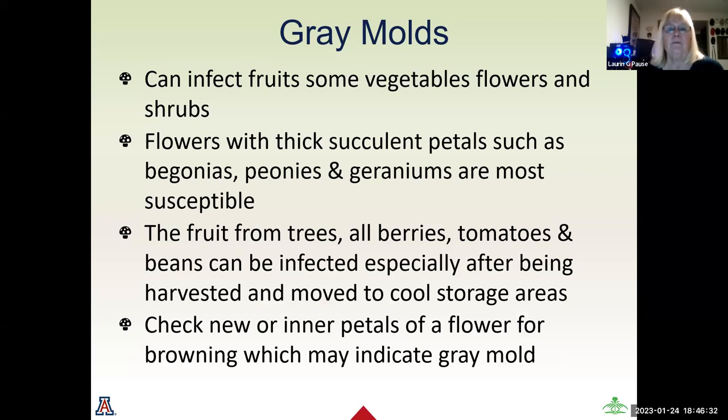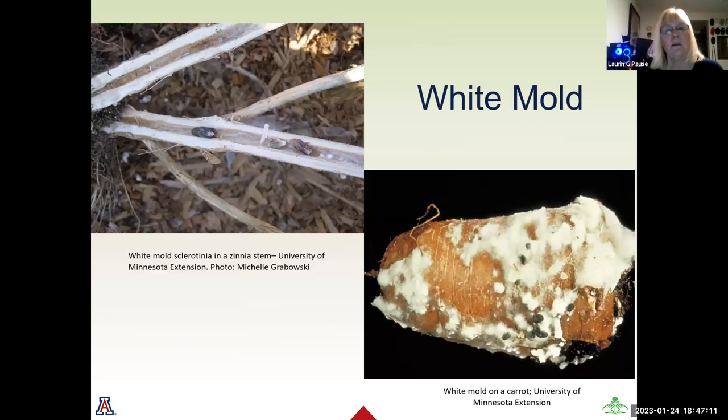Gray mold can infect some fruits, vegetables, flowers, and shrubs. Flowers with thick succulent petals such as begonias, peonies, and geraniums are the most susceptible. Fruit from trees such as apples and peaches are all susceptible, including all berries, tomatoes, and beans — especially after being harvested and moved into cool storage, which can propagate mold already present on the plant. Checking new inner petals can indicate any gray mold. We also have white mold present in this area.